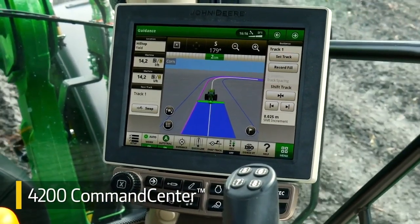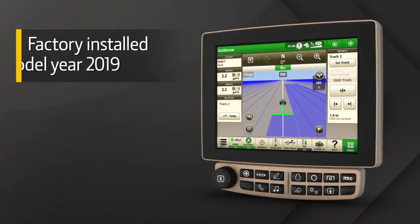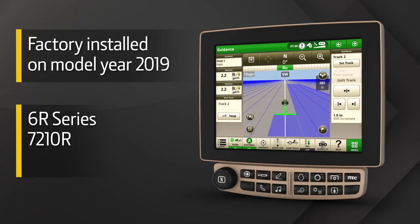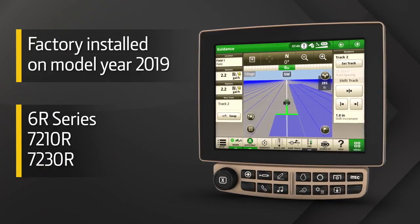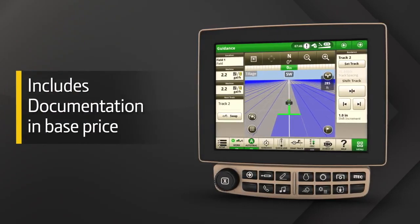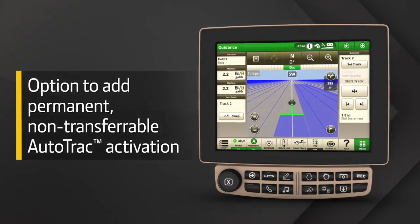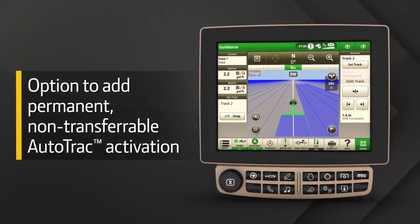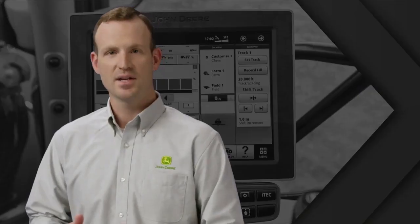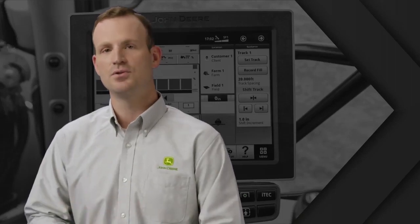Now let's talk about the new 4200 Command Center display, which will be available factory installed on John Deere 6R series, 7210R, and 7230R tractors, beginning with model year 19. The 4200 Command Center includes documentation in the base price and the option to add a permanent, non-transferable AutoTrack activation — now, later, or not at all. Based on your needs, we'll configure your 4200 Command Center at the factory with the features you choose.